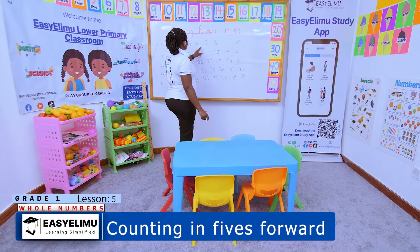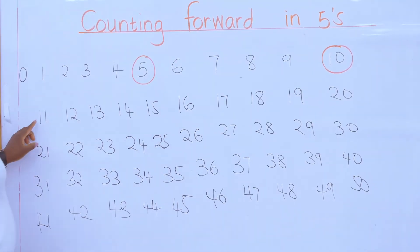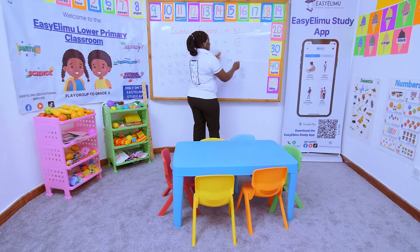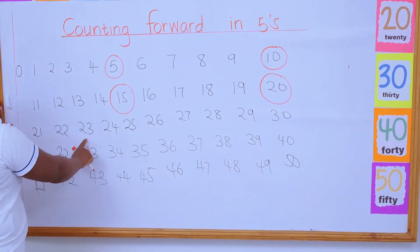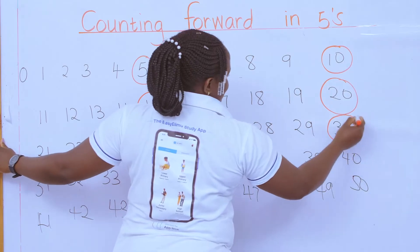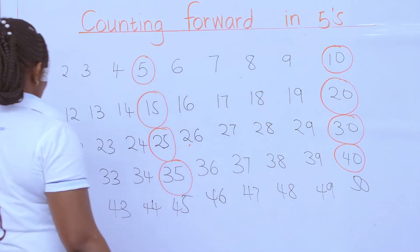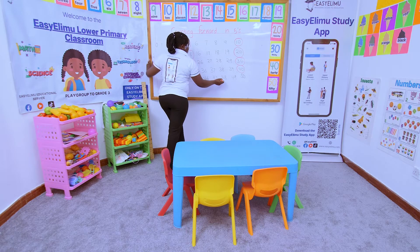Five — then six, seven, eight, nine, ten. I am on the fifth one — you circle it. You continue: the fifth one, you circle it. The game is nice — 16, 17, 18, 19 — the fifth one you circle, which is 20. Count 21, 22, 23, 24 — the fifth one you circle, which is 25. Then 26, 27, 28, 29, 30 — then 31 through 35, circle; 36 through 40, circle; 41 through 45, circle; and 50.